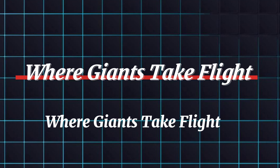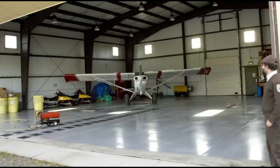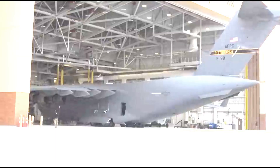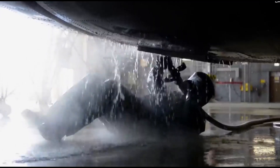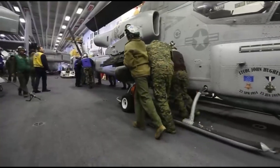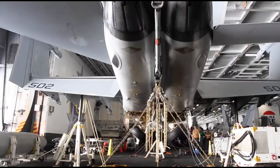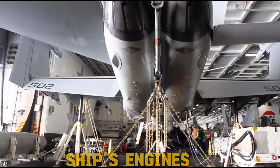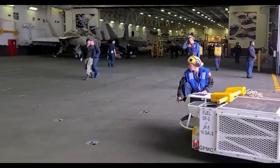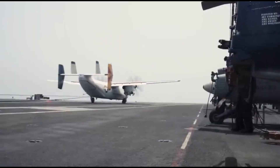Below deck is the hangar bay, a massive space where aircraft are stored, maintained, and prepped for action. Mechanics work tirelessly like a well-oiled machine, inspecting and repairing jets. The hangar bay is a symphony of sounds — the whir of machinery, the chatter of crew, and the constant hum of the ship's engines. Teams specialize in different areas, from airframes to weapons systems, ensuring each aircraft is in peak condition before takeoff.